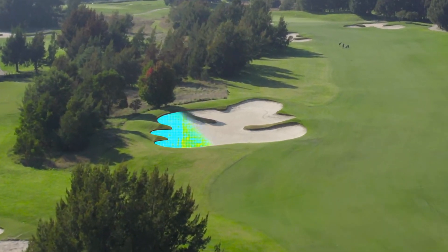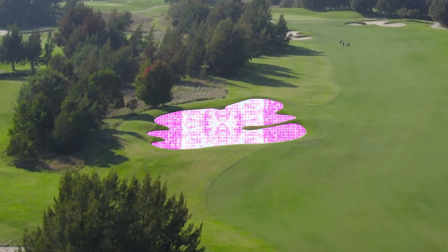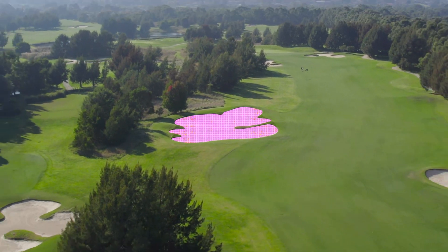Imagine having the power to map your entire golf course with astonishing precision. Using our boundary mapping ability, we can provide centimeter-accurate maps covering vast areas of up to 60 hectares. This incredible capability allows you to gain a comprehensive understanding of your course's layout like never before.